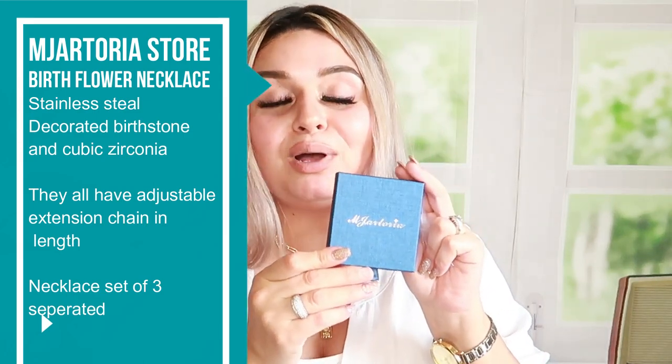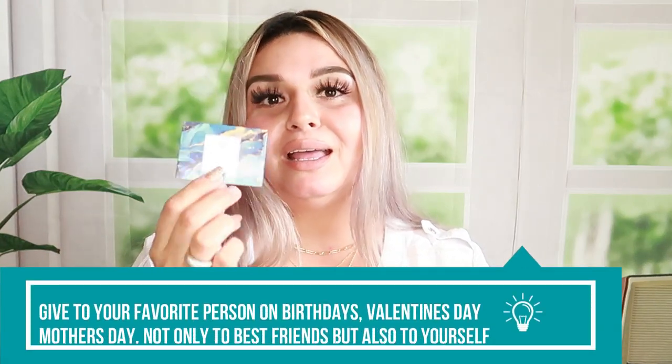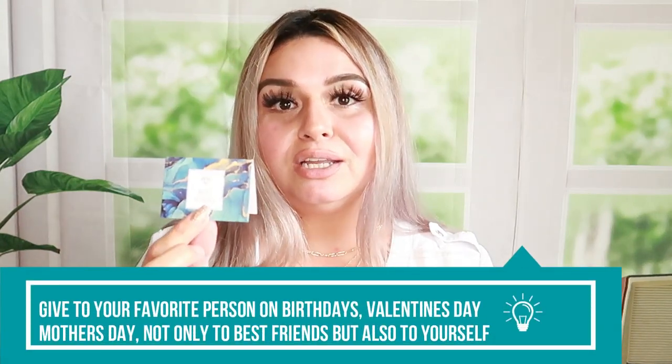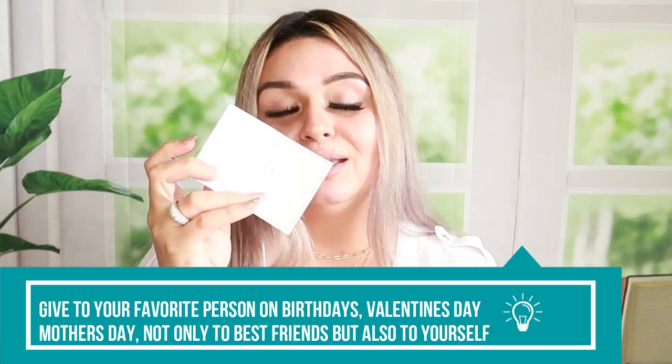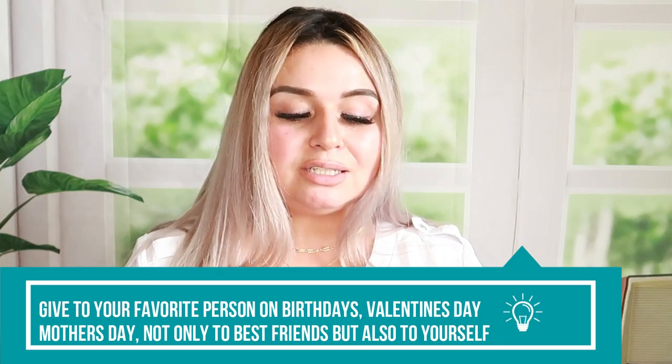They came in this cute box which you can pull out. The box is so cute and so gorgeous if you're giving that as a gift, and it comes with a little card that you can write a little message in to that special someone, or to your mom or to your sister.